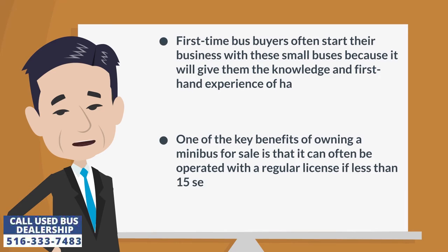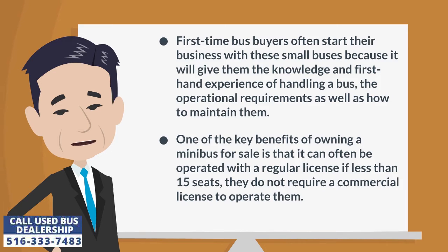First-time bus buyers often start their business with these small buses because it will give them the knowledge and first-hand experience of handling a bus, the operational requirements, as well as how to maintain them.